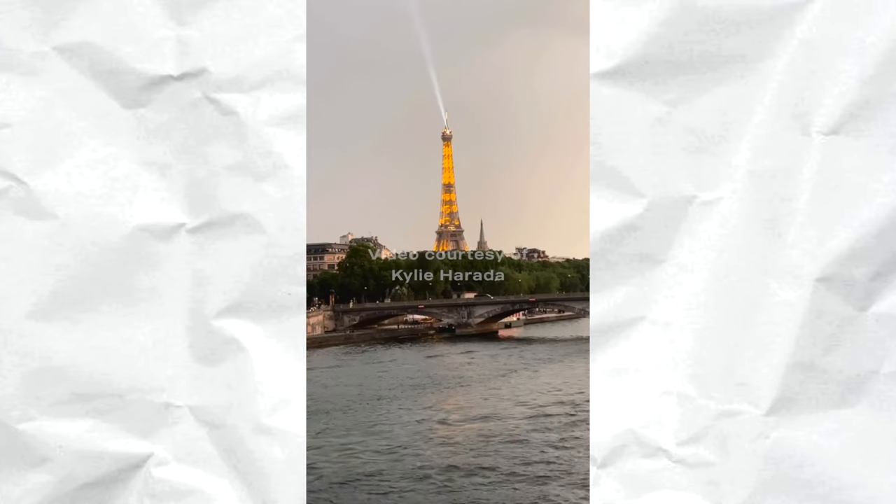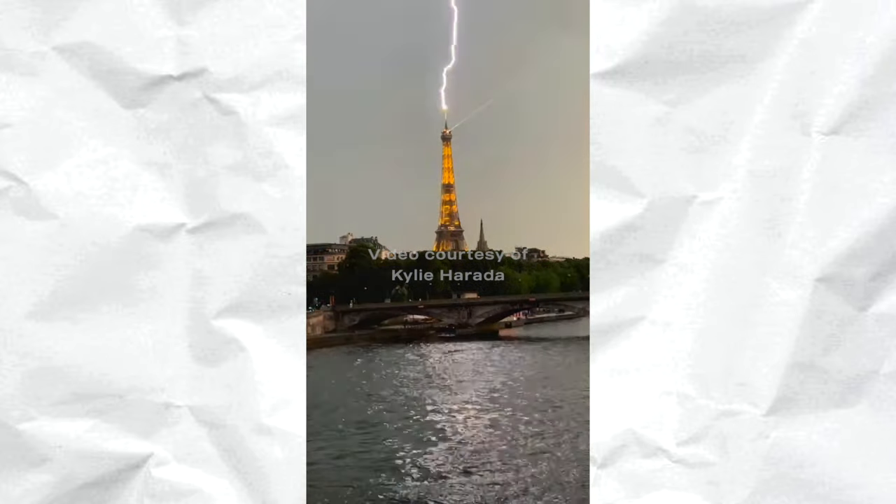Luckily the rain wasn't too crazy, but what is crazy is this video Kylie got — she literally captured lightning striking the Eiffel Tower! What are the chances of actually capturing that on camera? I was even thinking we shouldn't go out because of the rain, but now I'm so thankful we went out that night. So that was day one of Paris, and then on to day two — we went to Disneyland Paris.